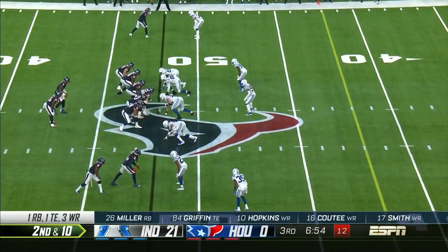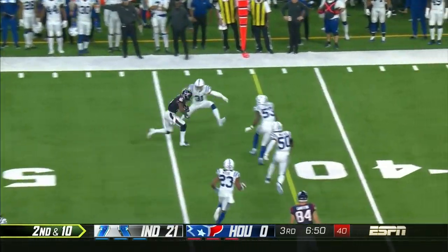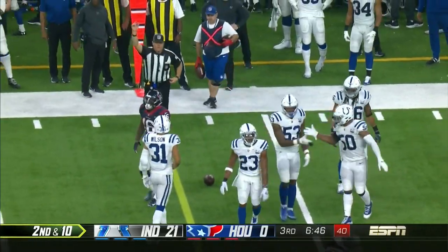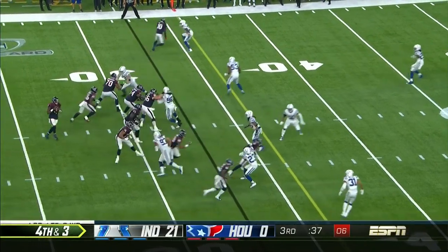Incomplete — drop. Second and ten, got it to QT, there he is again. He's gonna be close to that line to make as Darius Leonard put him down hard. Just hasn't looked like his all-pro self today.